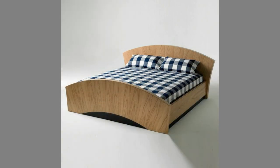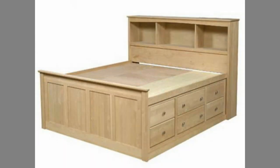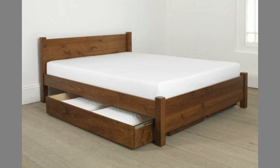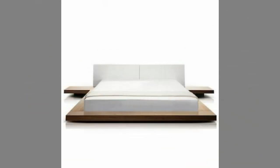5. Easy Maintenance. Wooden bed frames are effortless to maintain since you only have to dust them every once in a while, without spending too much time or effort. They also don't get damaged as easily as other types of frames, which means that you can rest easy without worrying about expensive repairs.